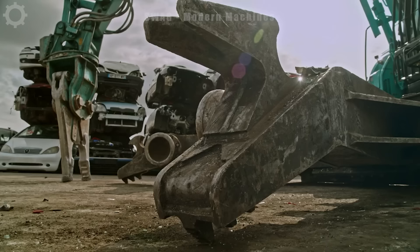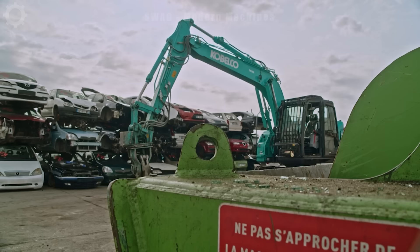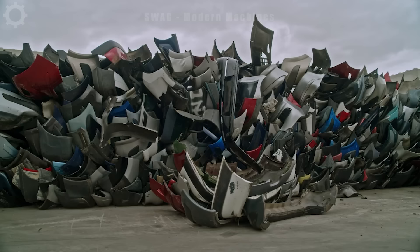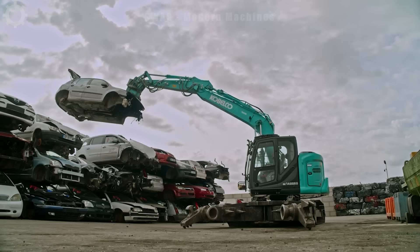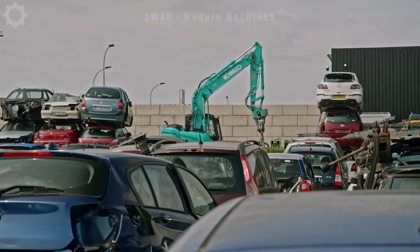This Kobelco multi-purpose dismantler is working at a recycling facility in France with remarkable efficiency. In a recent month of work, the machine dismantled and recycled more than 50,000 tonnes of materials, contributing to optimising resource use and protecting the environment through recycling. The flexibility and diverse working capabilities of the machine have helped the recycling facility make the most of its reusable resources.